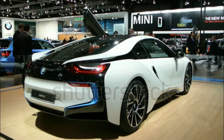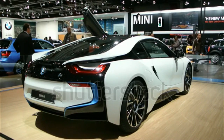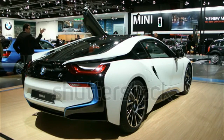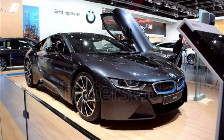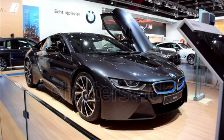2017 BMW i8 Expert Review. The 2017 BMW i8 adds a limited-run special edition model called the Protonic Red Edition. Key features that differentiate the i8 Protonic Red from the standard model include the Protonic Red exterior color, frozen gray accents, and red contrast double stitching in the interior. In total, only 100 examples of the i8 Protonic Red will be sold in the US.